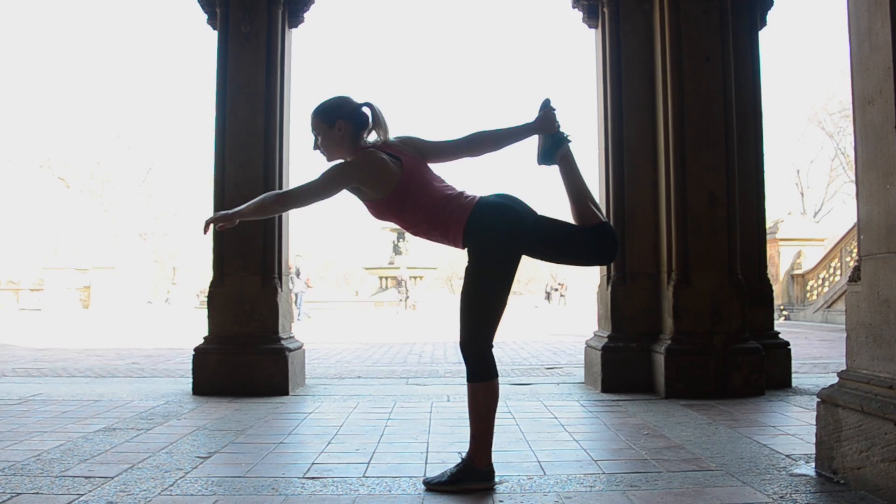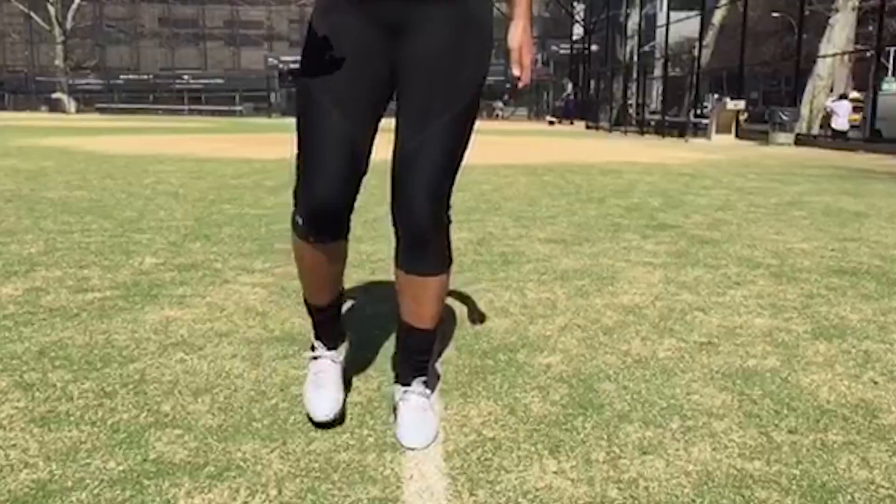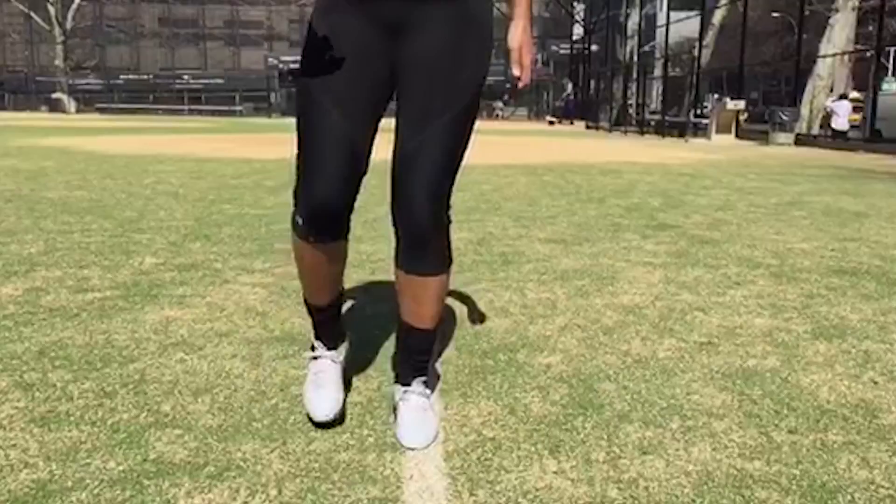As soon as you put it on, you'll feel that resistance right away — but it's not restrictive and it doesn't limit your range of motion at all. In fact, your body adapts to it pretty quickly. So after you train with Physiclo and take it off on game day, you're going to fly.